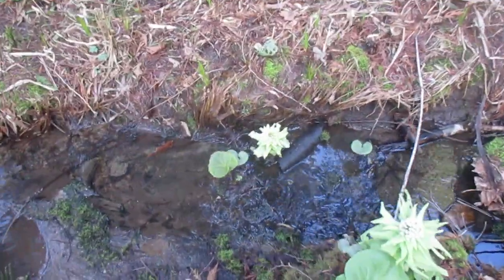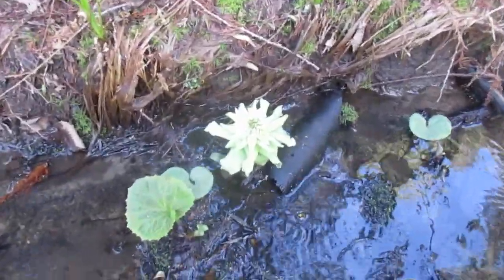They're like a skunk cabbage. These guys are growing right in the water. Let me get over on this side here.